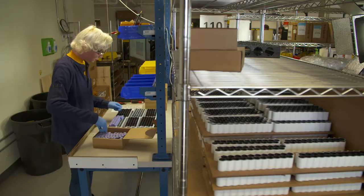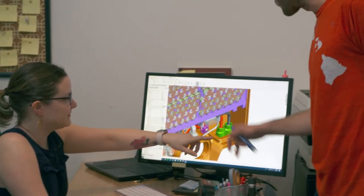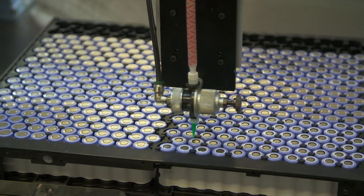Lithos Energy designs and builds custom lithium-ion battery packs. We provide turnkey design engineering, prototype builds, and scalable manufacturing under one roof.